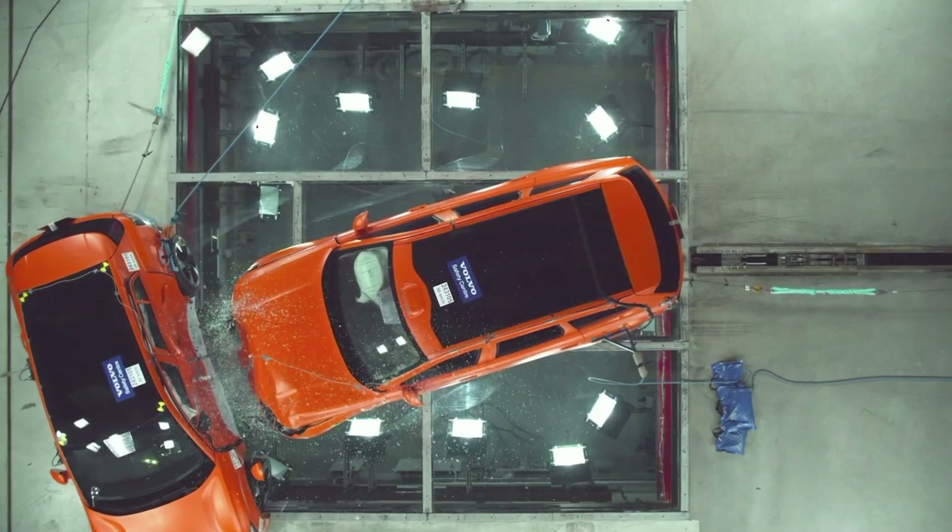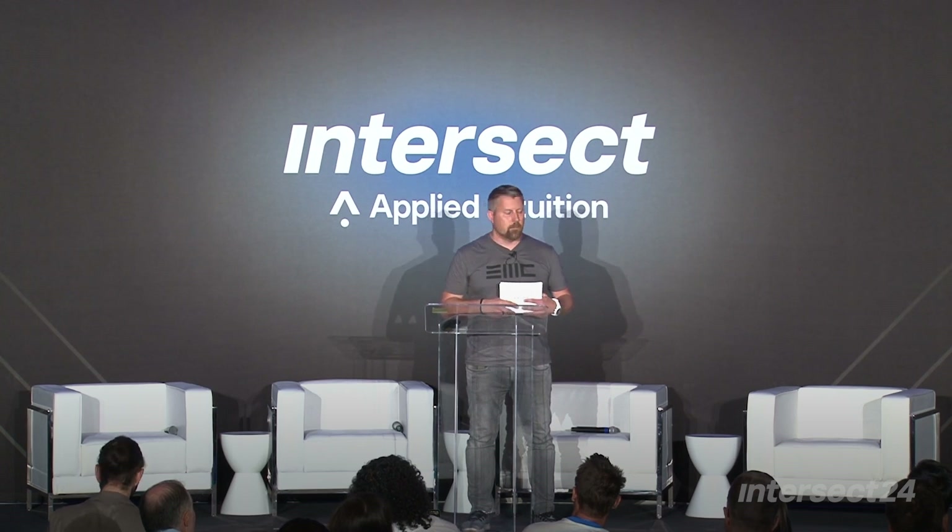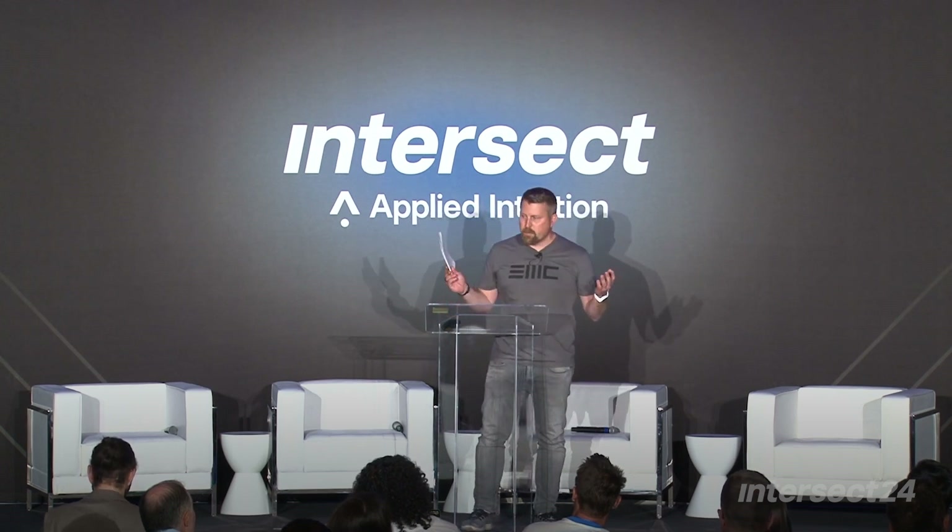I'm going to give a high-level overview today in 20 minutes, which will not answer all questions, but covers our comprehensive approach to software-defined vehicles — which we started a few years ago, but now it really takes off.